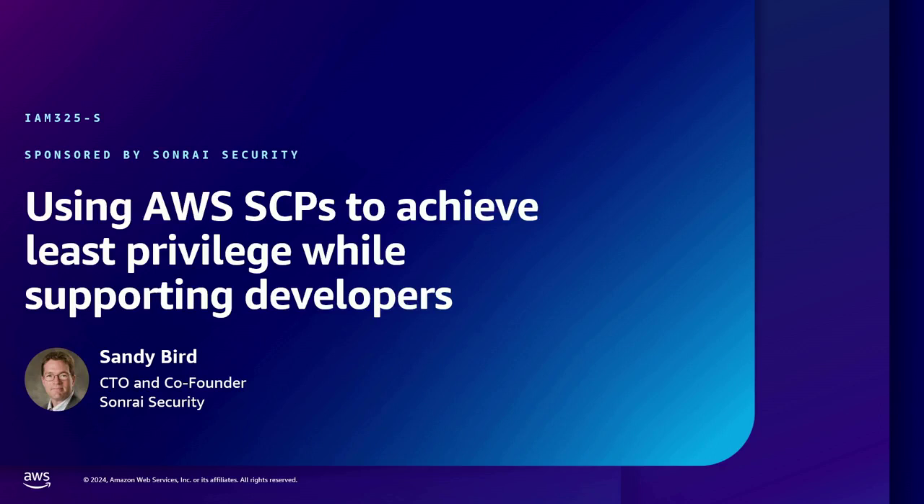Good morning everyone. We're going to spend a little bit of time today talking about SCPs and how you can use them to get least privilege. I'm Sandy Bird. I'm the CTO of Sunray Security. I've spent about the last four years of my life trying to get least privilege in AWS accounts by editing individual policies on individual identities. And after doing that for four years, I'm quite frustrated, because it never seems to stop.